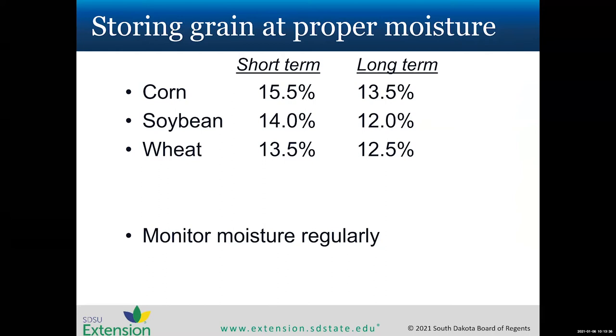As discussed in yesterday's talk, moisture is a key issue for insects as well. Storing grain at proper moisture greatly reduces the chance of insect issues. For corn: 15.5% short-term, 13.5% long-term. For soybean: 14% short-term, 12% long-term. For wheat: 13.5% short-term, 12.5% long-term. Long-term storage means a year or more; short-term is roughly three to six months.